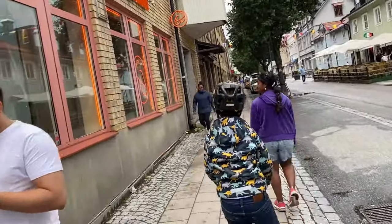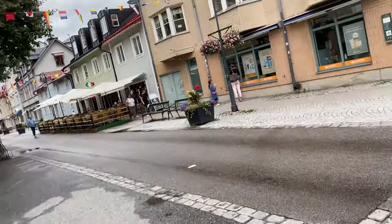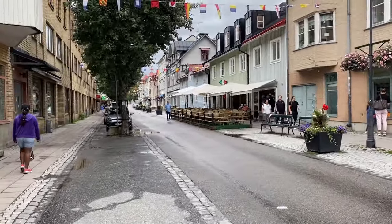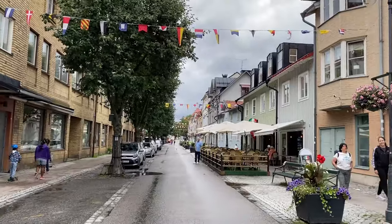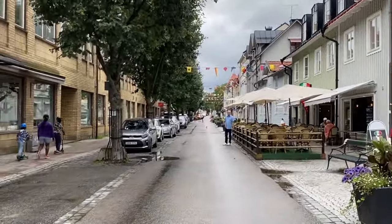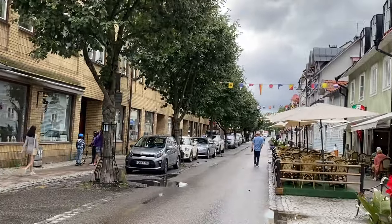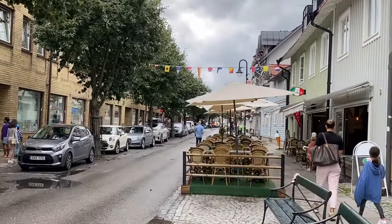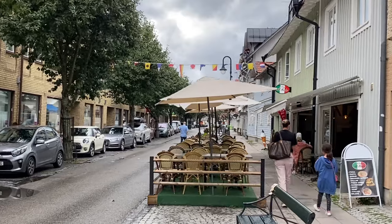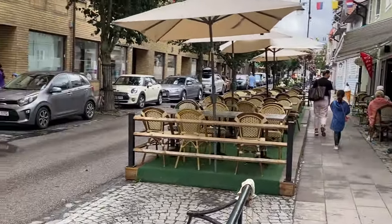We reached Vaxholm about an hour ago and ate our lunch. We couldn't eat at the restaurant near the castle because it was only Swedish food, and we cannot eat Swedish food — it's literally so dry and tasteless, no hate. So we came to Vaxholm to eat other food, and after eating we are now just walking around.